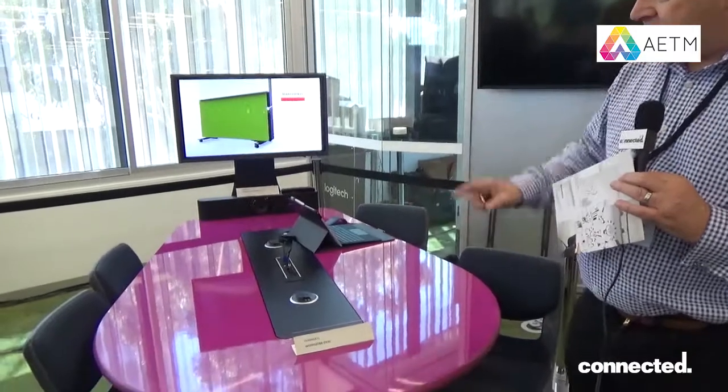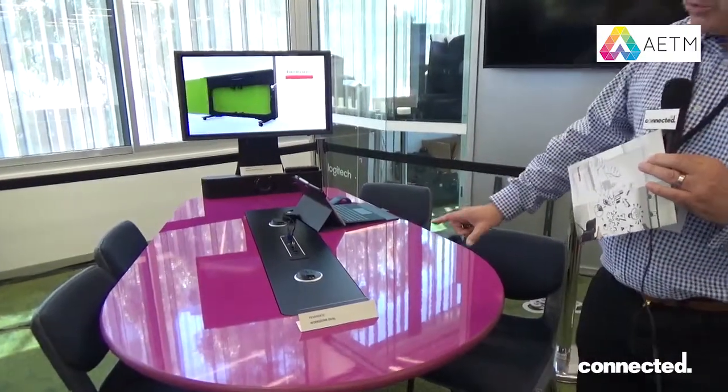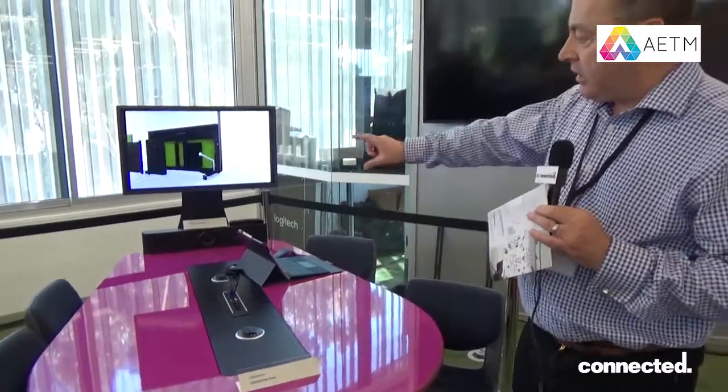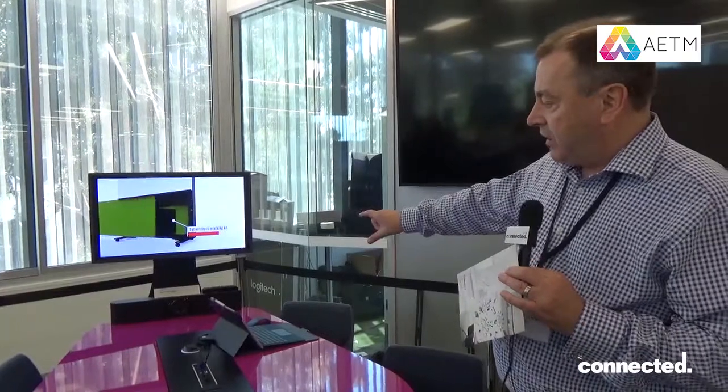At the centre console we've got options to customise — you can customise the top to different colours. On this table here we've got a screen with a soundbar and camera for conferencing or collaboration purposes.